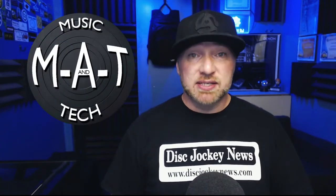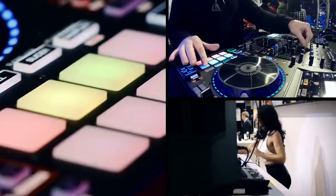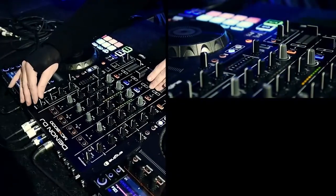I'm DJ Michael Joseph and this is The Mac. The Denon MCX8000 came on the scene just two years ago but recently gets an update that is long overdue.